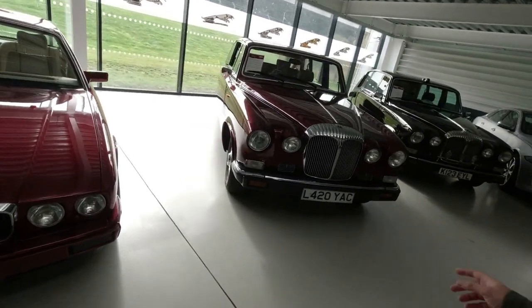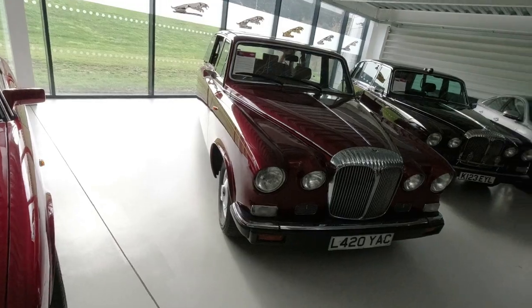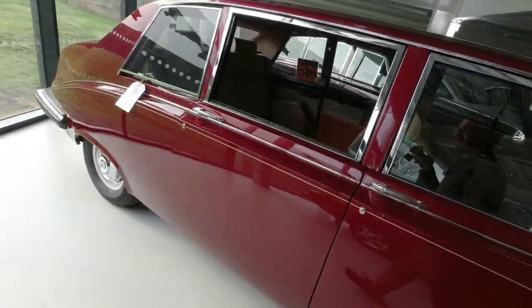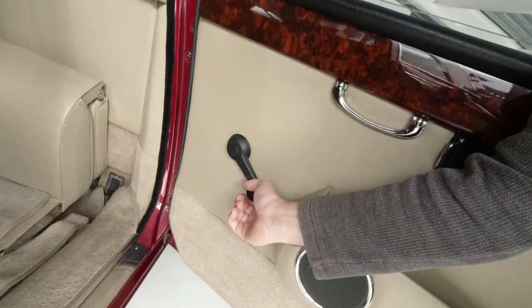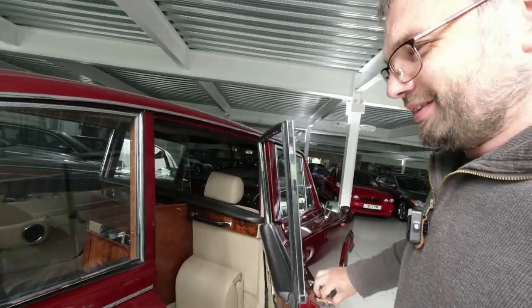I've driven — no I haven't — I've been a passenger in this car. This is the Daimler DS420; I think this is the last one built. Actually, this was the last car with an XK engine — not the XJ, that was the last Jaguar. I've been chauffeured in this car. It has the same winding window handles as a Metro — very peculiar specification.